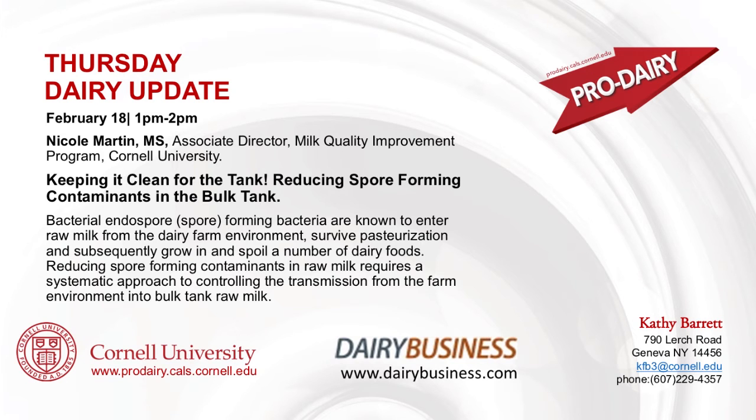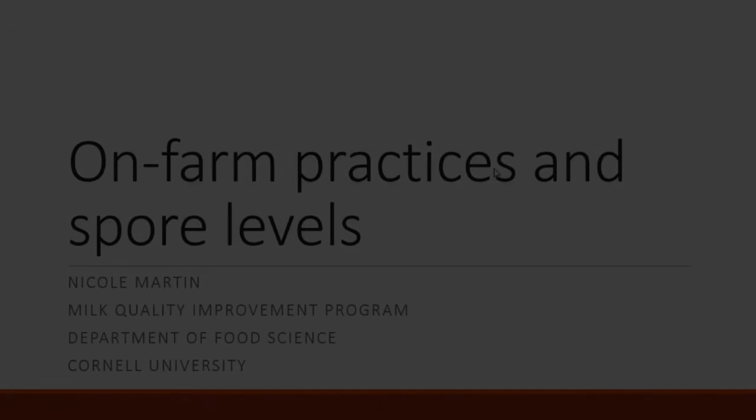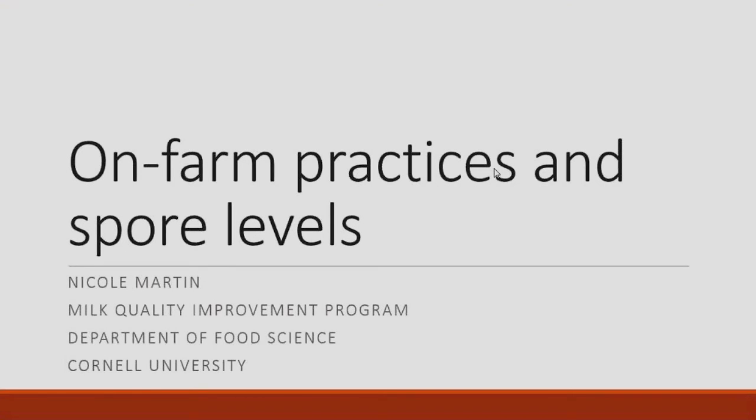She's going to be discussing how to reduce spore-forming contaminants in the bulk tank. I'm the Associate Director of the Milk Quality Improvement Program. Our program is located in the Food Science Department at Cornell, and we are primarily dairy farmer-funded through checkoff dollars. So we have a keen interest in dairy production and making sure that we have the best information for dairy producers to create the best product.